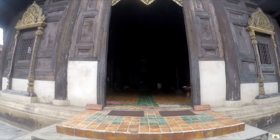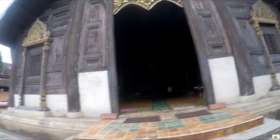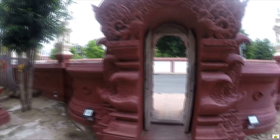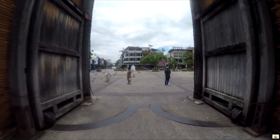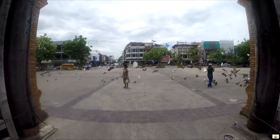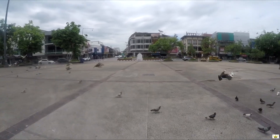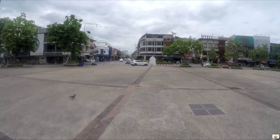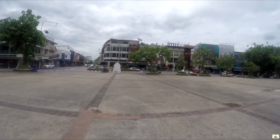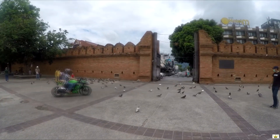It looks like they're renovating — the Buddha image has a sign up there. I'm walking through this famous gate in Chiang Mai, the Tha Phae Gate. You may remember this from a previous video I made about the Yi Peng festival and the Lantern Festival here in Chiang Mai — it looked much different then.